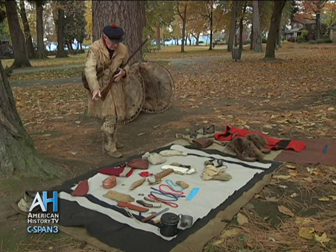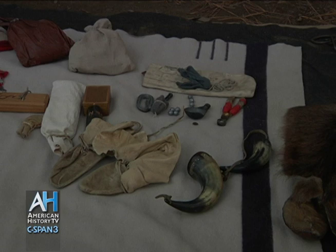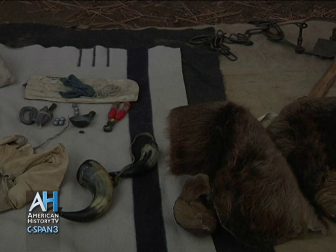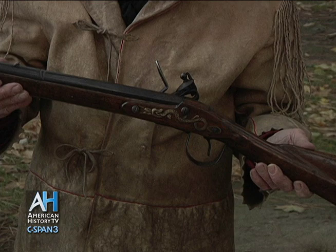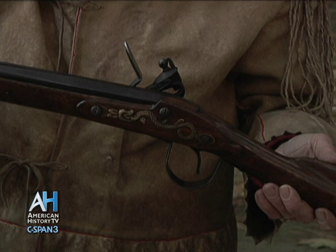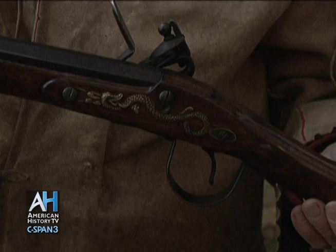Before us here are a number of items common to the fur trade that free hunters like myself would have, and included is also my trade gun. It was called a Northwest trade gun — the most common gun in the fur trade. They were mostly all imported from England and traded to the Indian people and trappers like myself. They had to look just right: the sea serpent on the side, a large trigger bow so it could be shot in winter with mittens on, and it's about a 20 gauge, so it's good for everything from buffalo to moose to waterfowl.